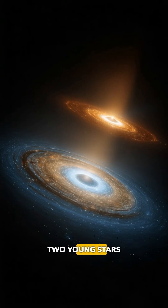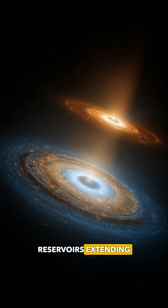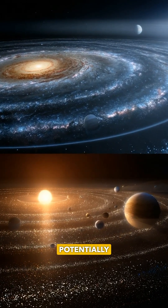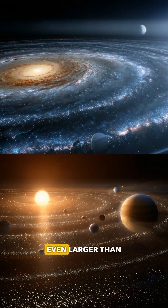Scientists targeted two young stars and found pebble reservoirs extending beyond Neptune's orbit in our solar system. The amount of material they discovered is potentially enough to form planetary systems even larger than our own.